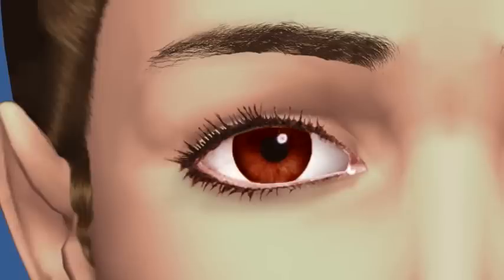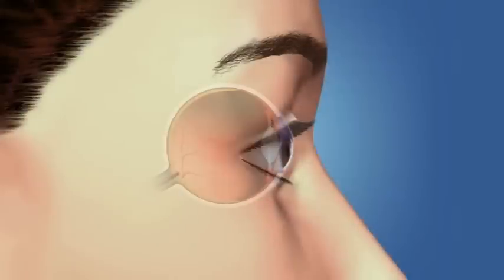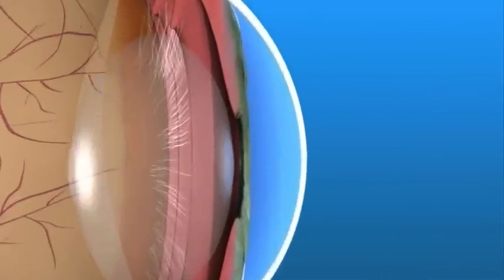Tears lubricate our eyes and make it possible to see the world clearly. When you blink, a tear film spreads over the eye, making the surface smooth and clear. This film is made up of three distinct layers.